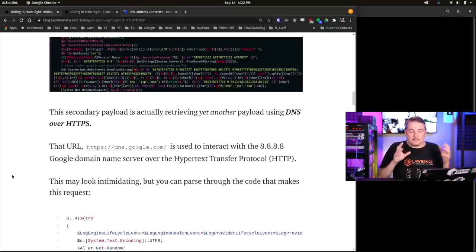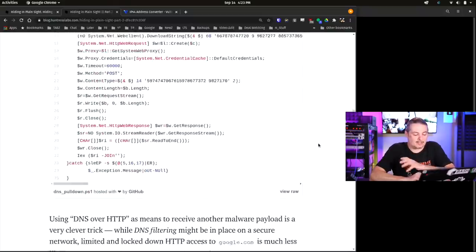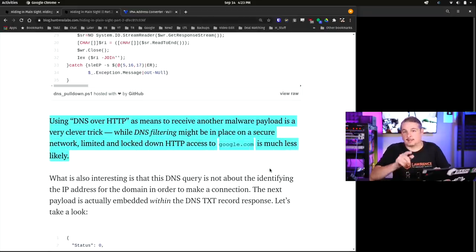They're using the Google DNS servers to pull in the PowerShell. This is really clever threat hunting - peeling back these layers to figure out how it works. Using DNS over HTTPS as a means to receive web payloads is a very clever trick. DNS filtering might be in place on a secure network, but limited and locked-down HTTP access to Google is much less likely to be blocked.